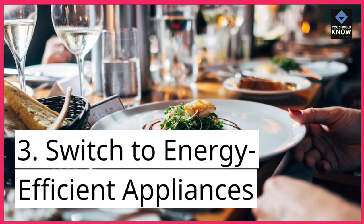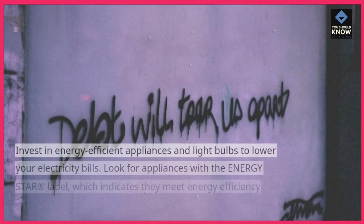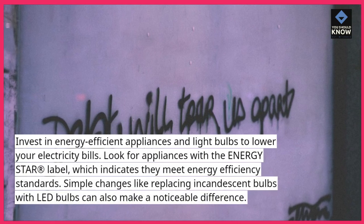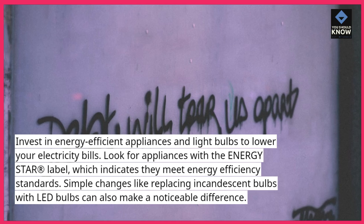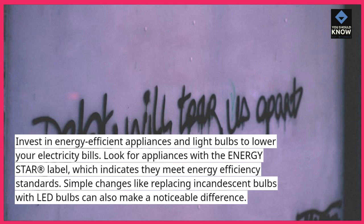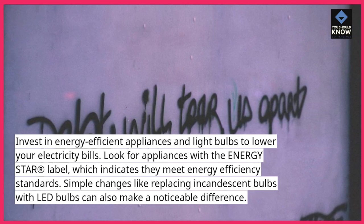3. Switch to energy-efficient appliances. Invest in energy-efficient appliances and light bulbs to lower your electricity bills. Look for appliances with the ENERGY STAR label, which indicates they meet energy efficiency standards. Simple changes like replacing incandescent bulbs with LED bulbs can also make a noticeable difference.